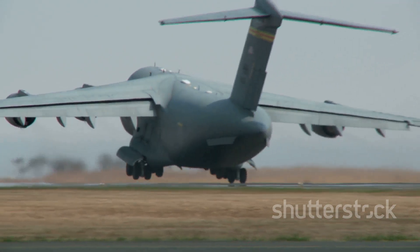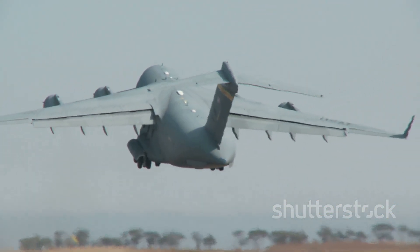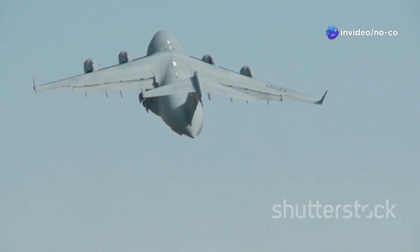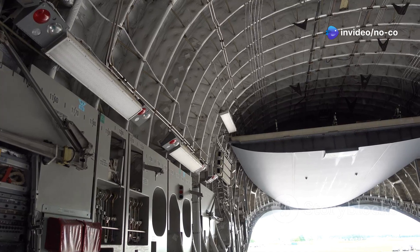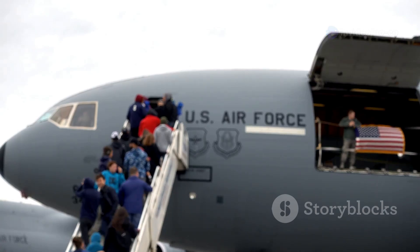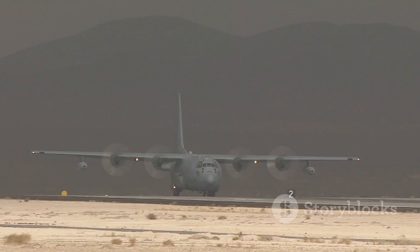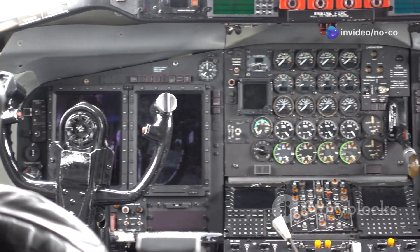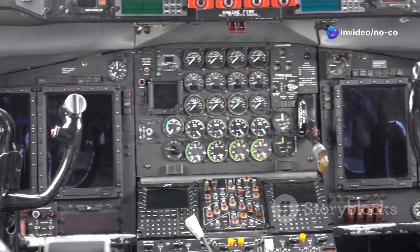The C-17's ability to rapidly transport troops and cargo across vast distances makes it an indispensable asset to militaries around the world. The C-17 is more than just a transport plane. It is a lifeline for troops in remote locations, a beacon of hope for those in need of humanitarian aid, and a testament to the ingenuity of its designers and the skill of its crews.